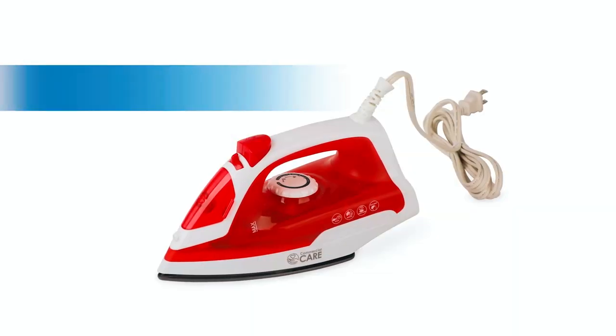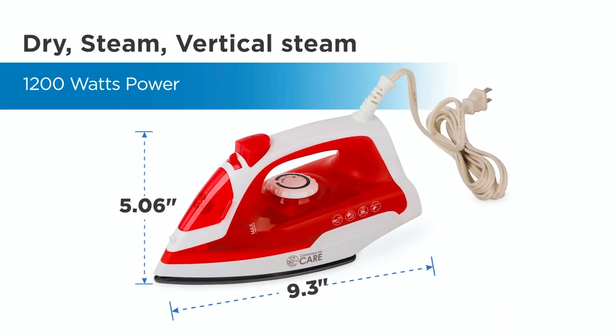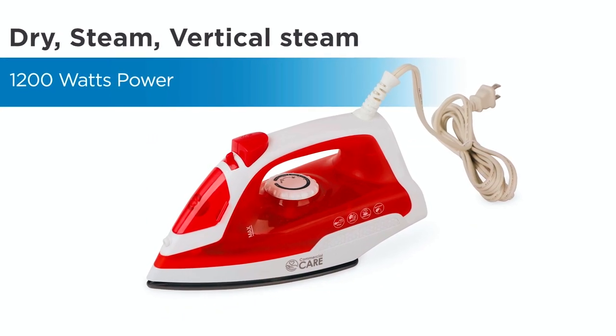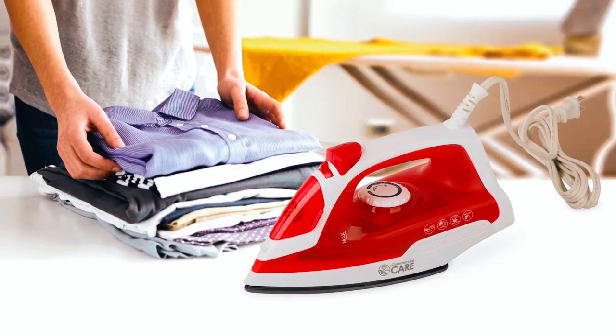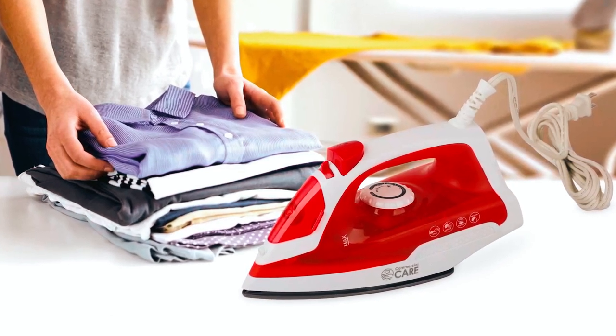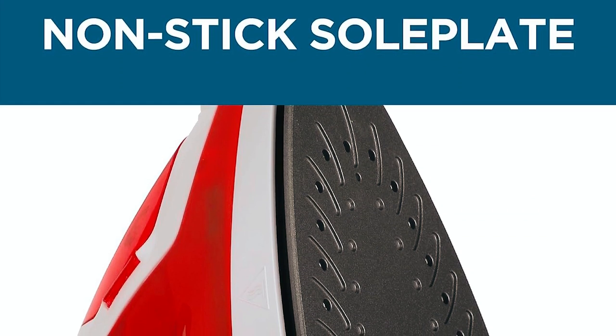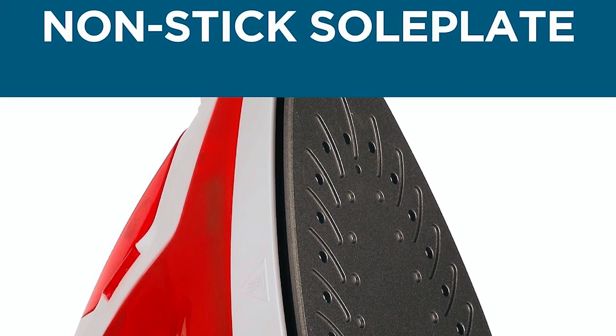Commercial Care Travel Iron: Compact yet powerful, the Commercial Care Travel Steam Iron delivers 1,200 watts of ironing prowess. Versatility meets efficiency with options for steam bursts and mist spray to combat wrinkles effectively. The self-cleaning silicone fluoride-coated soleplate ensures smooth gliding over fabrics.